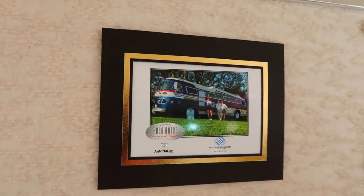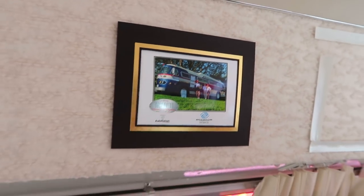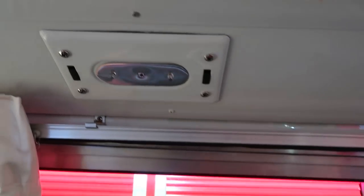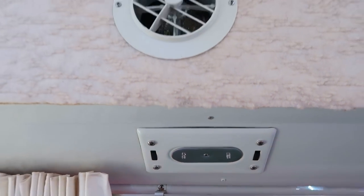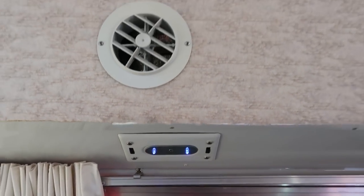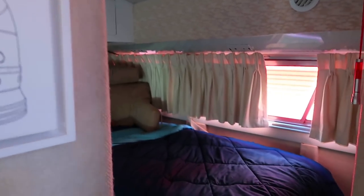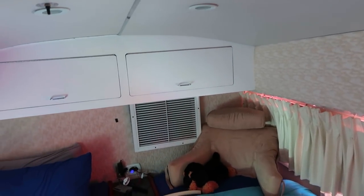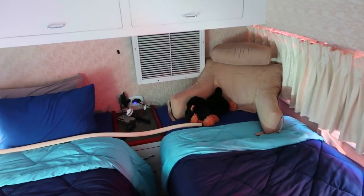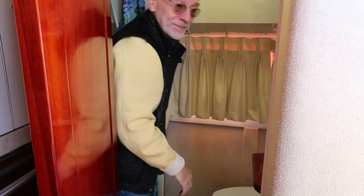In 2017, Andy entered his Flexible into the 11th Annual Boca Raton Concours d'Elegance and won the People's Choice Award — and as far as he knows, the only one ever given to a bus. Attention to detail abounds: blue LED lights, accent lights, and spotlights. Andy's personal touches can be seen everywhere. The bedroom provides a split twin bed layout with television and closet space. I was actually surprised how roomy the bathroom was, as well as the shower — plenty of room to move around.